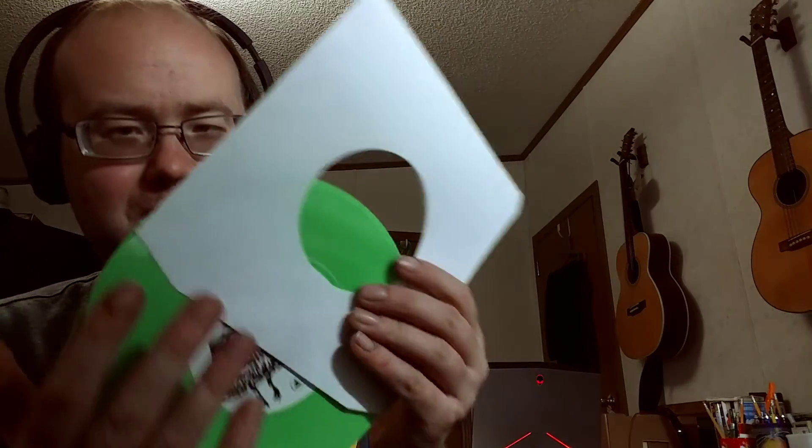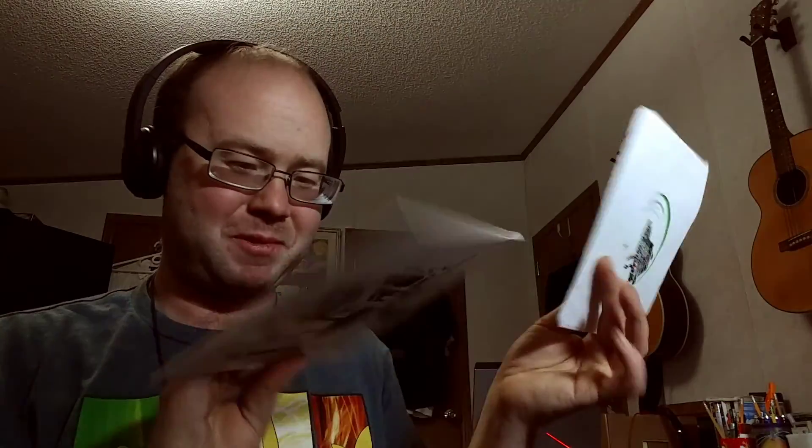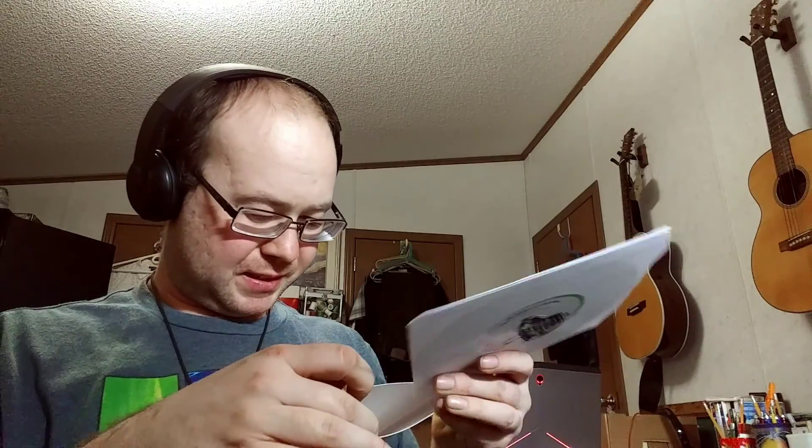There we go, all right. We are good. Let's slip it back in there. Cool little box — I like that.